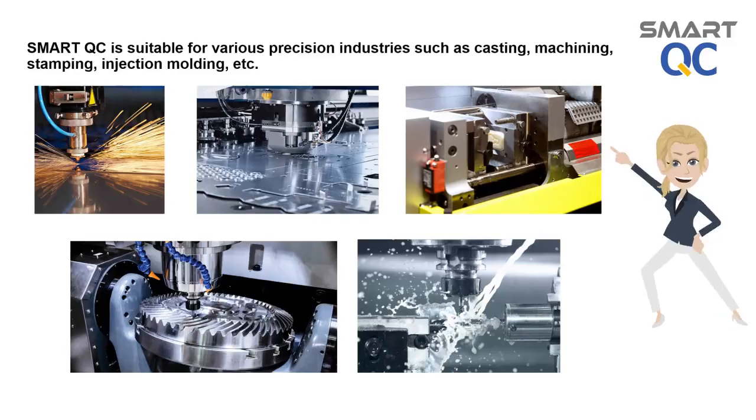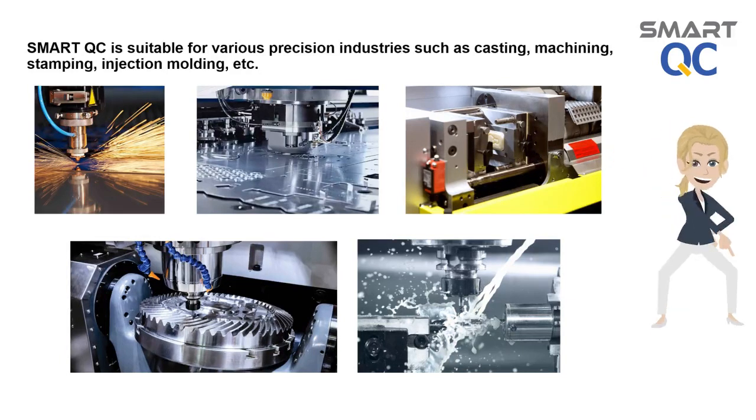Smart QC is specially designed to cope with the requirements from various precision industries. Smart QC is suitable for various industries such as Automotive, Aerospace, Semiconductor, Oil and Gas, etc. The processes may include Machining, Stamping, etc.